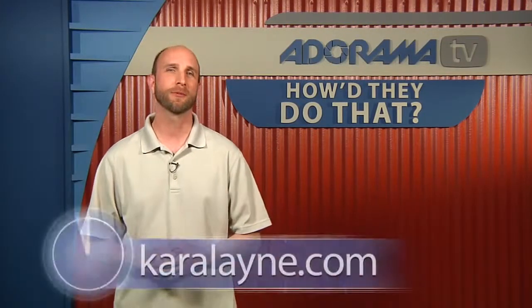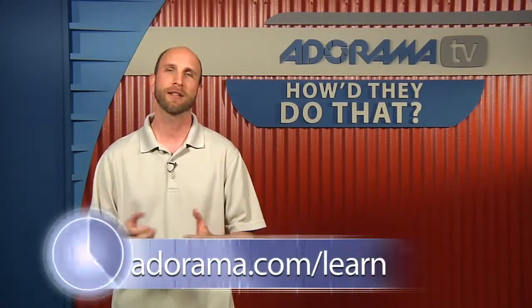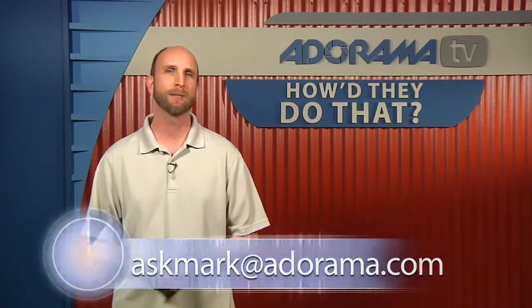Well, we're out of time. Thank you so much for joining us today. That was our conversation with Cara Lane. Remember, if you want to see more of Cara's work, you can go to caralane.com or just go to the Adorama Learning Center to see all of the gear she used and more samples of her work. If you have a suggestion for somebody you'd like to see on How'd They Do That, please send it to askmark@adorama.com.